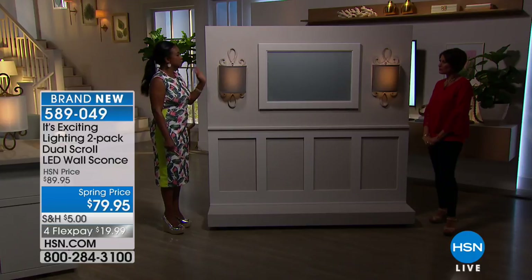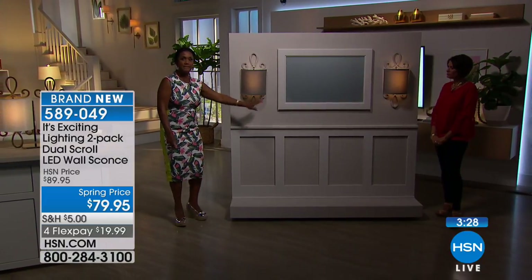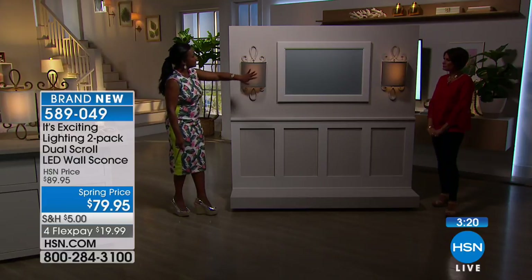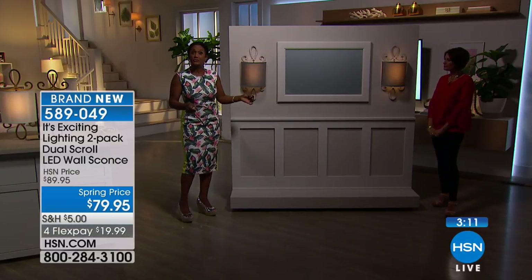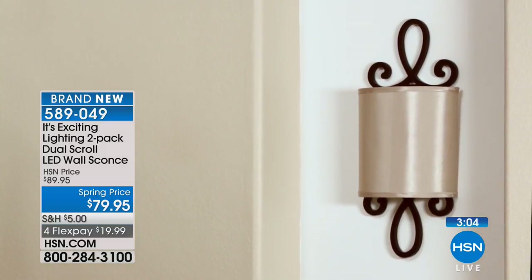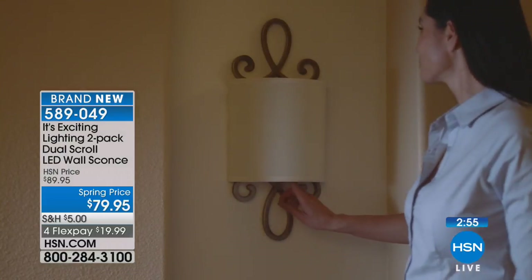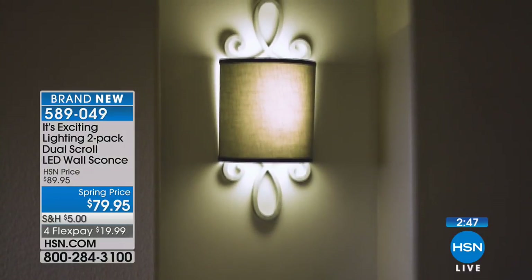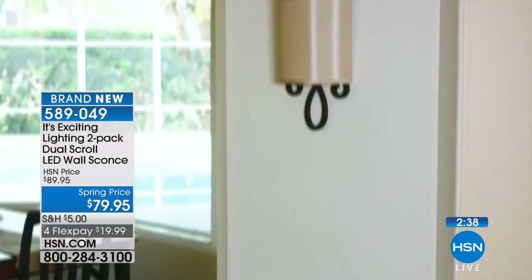You can see how lovely a display this creates — flanking a mirror, in a great room, living room with a sofa, entryway, or powder room. These are 22 inches tall — just shy of two feet — and nine and three-quarter inches wide, extending four and three-quarter inches off the wall. Beautiful as a piece of art whether on or off, with lovely ambient lighting at about 50 lumens.